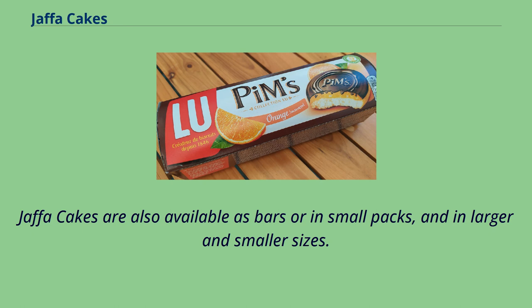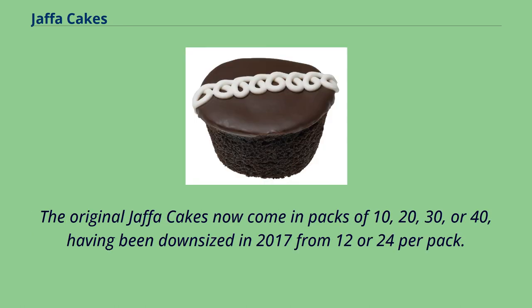Jaffa Cakes are also available as bars or in small packs, and in larger and smaller sizes. The original Jaffa Cakes now come in packs of 10, 20, 30, or 40, having been downsized in 2017 from 12 or 24 per pack.